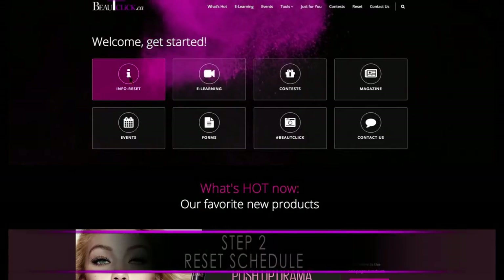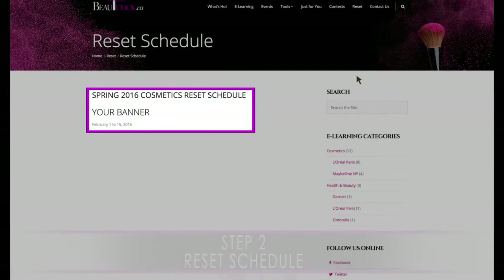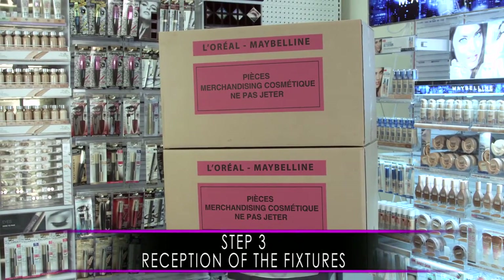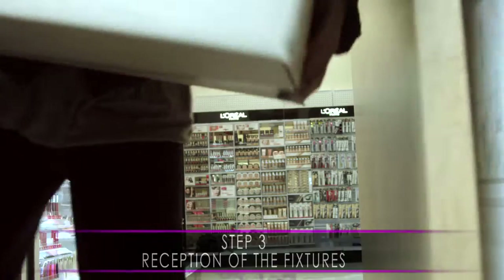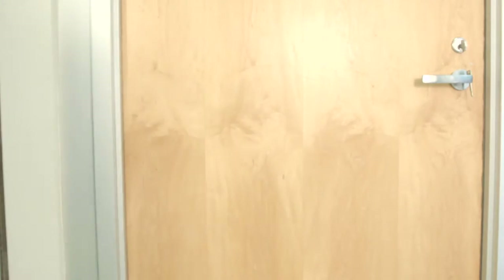Go to the Schedule section in the Reset tab to find your next reset period. You will receive your fixtures a couple of days before your reset date. Please keep them in a safe place until the visit from the merchandiser.